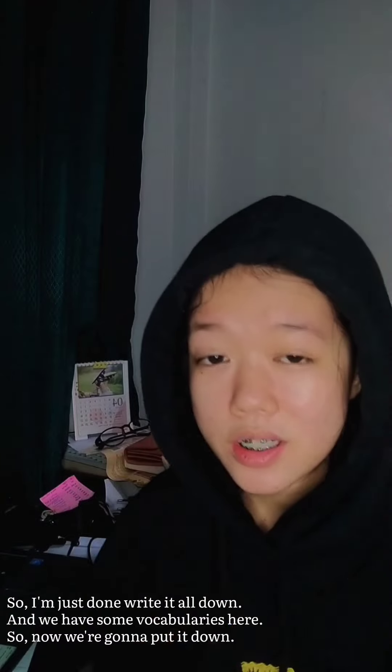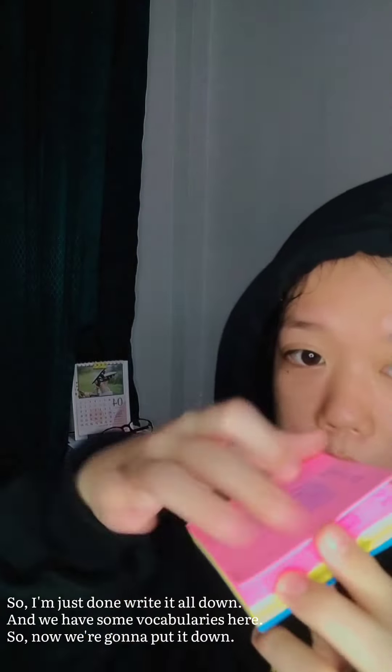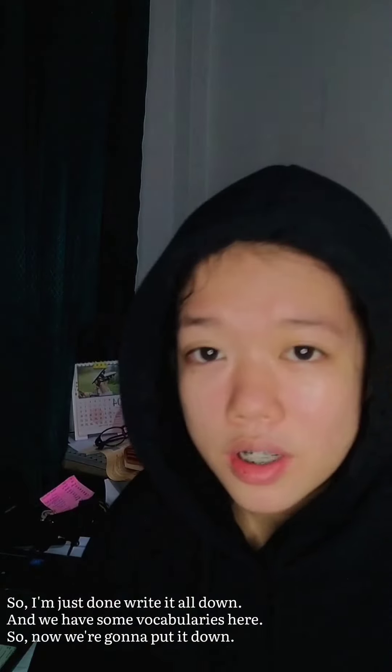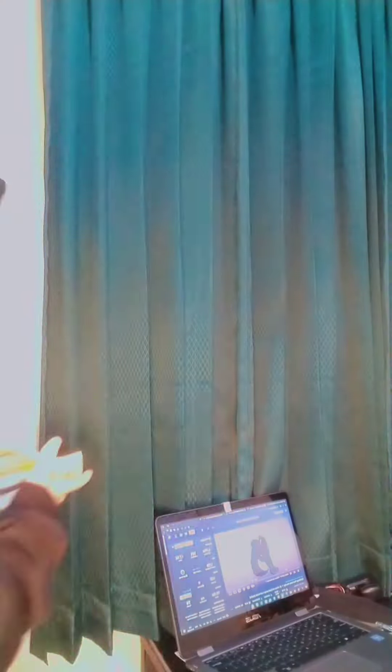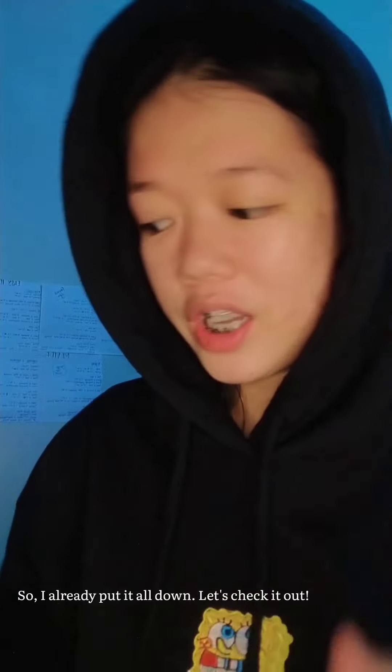So I just wrote it down and we have some vocabularies here. Now we're gonna put it on. I already put it all down — let's check it out.